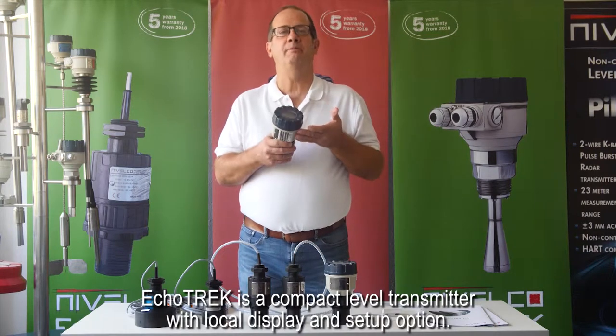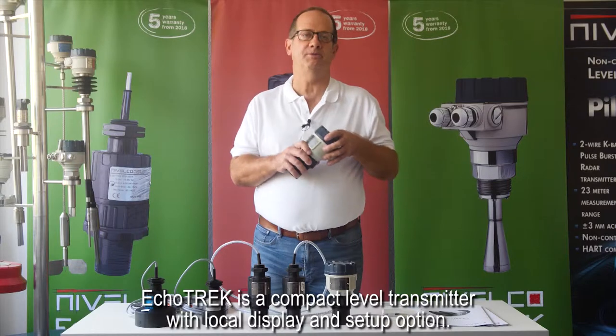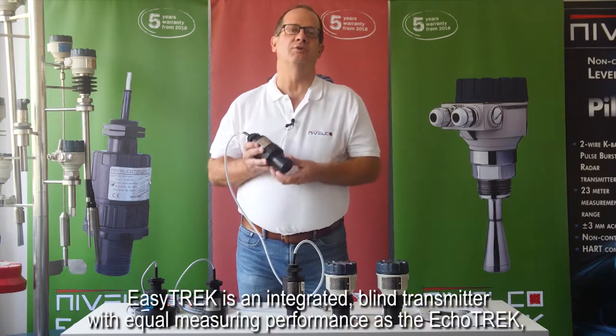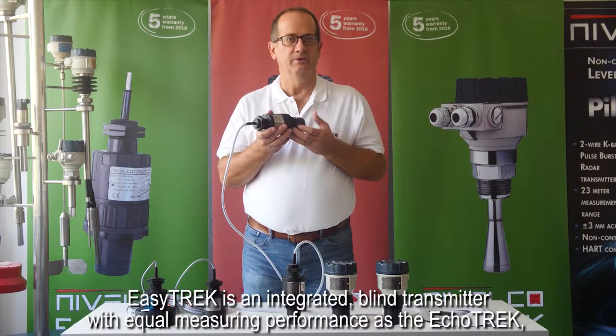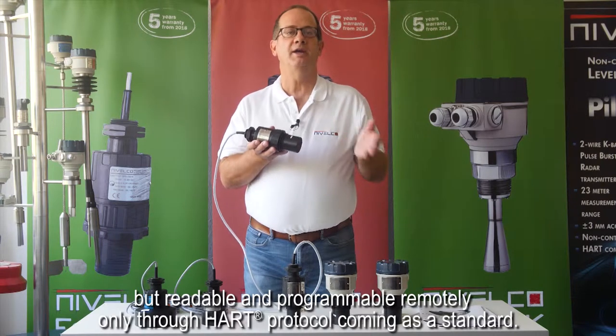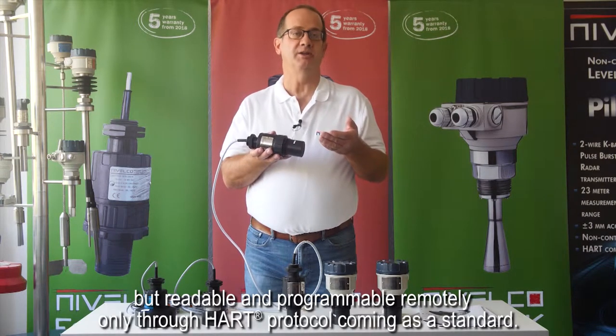ECHOTREK is a compact level transmitter with local display and setup option. EZTREK is an integrated blind transmitter with equal measuring performance as the ECHOTREK, but readable and programmable remotely only through HART protocol, coming as a standard.